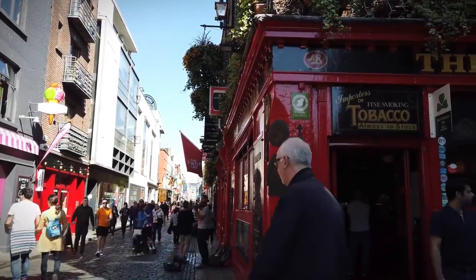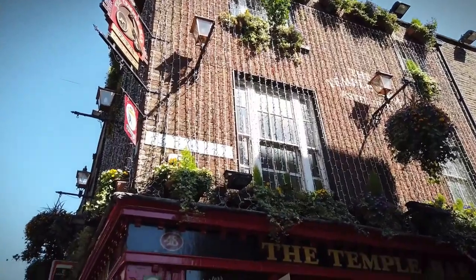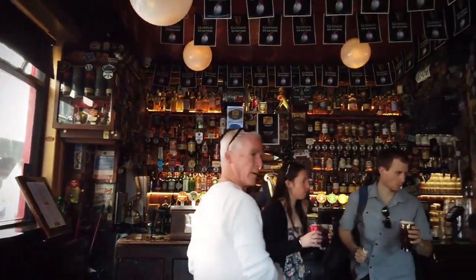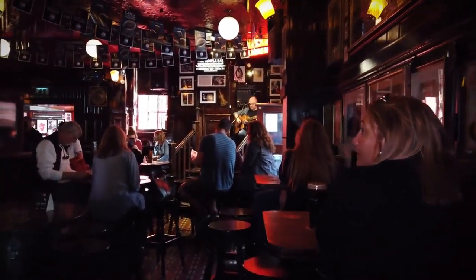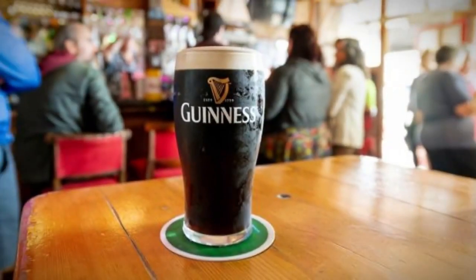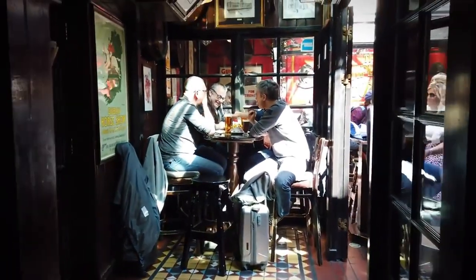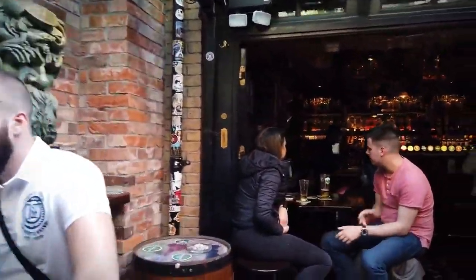Number 8: Temple Bar. Our final destination brings us to the vibrant streets of Dublin and the renowned Temple Bar District. With its colorful facades and lively atmosphere, Temple Bar is a magnet for tourists and locals alike. As you wander through its cobblestone streets, you'll encounter an eclectic mix of pubs, restaurants, and galleries, each offering a unique glimpse into Dublin's rich cultural heritage. At the heart of Temple Bar lies its namesake pub — a bustling hub where visitors can enjoy traditional Irish music and hospitality. So pull up a stool, order a pint of Guinness, and soak in the lively ambience. Whether you're sharing stories with fellow travelers or tapping your feet to fiddles and tin whistles, there's no denying the infectious energy of this iconic Dublin landmark.